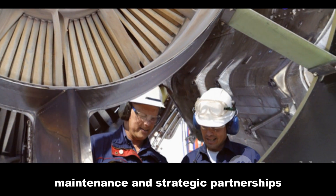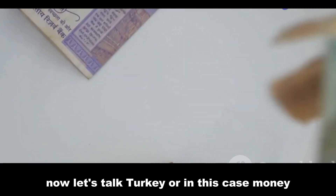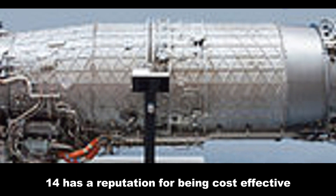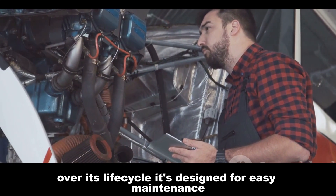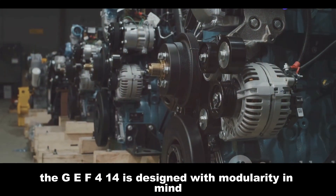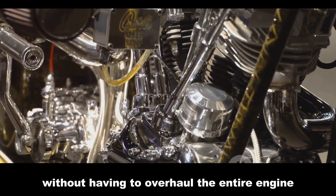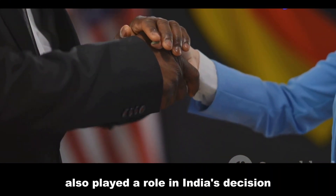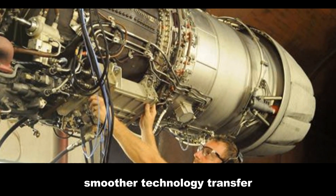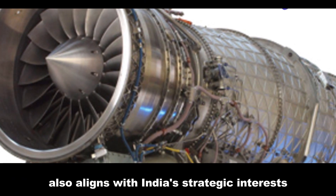Let's talk cost, maintenance, and strategic partnerships. The GE F414 has a reputation for being cost-effective over its life cycle, designed for easy maintenance which can save big bucks in the long run. Its modular design means parts can be easily swapped out without overhauling the entire engine. Strategic partnerships also played a role — General Electric has a long history of collaboration with India's aerospace industry, meaning smoother technology transfer and better support. The decision to go with the GE F414 also aligns with India's strategic interests.